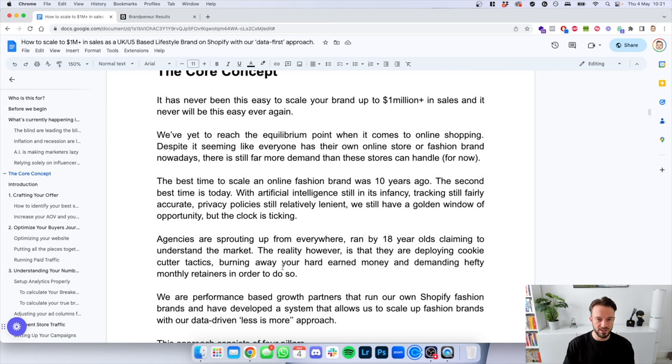The core concept of this document: it's never been as easy as it is today to scale up to 1 million in sales, and it will also never be this easy again. We've yet to reach equilibrium in online shopping, and despite it seeming like everyone now has their own Shopify store, there's still far more demand than these stores can handle. The best time to scale an online fashion brand was 10 years ago — the second best time is today. With AI still in its infancy, tracking still fairly accurate, and privacy policies still relatively lenient, we still have this golden window of opportunity, but the clock is ticking.